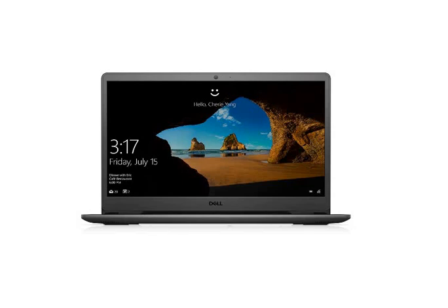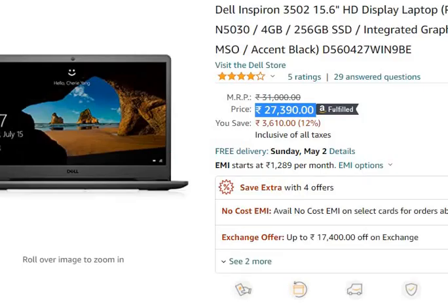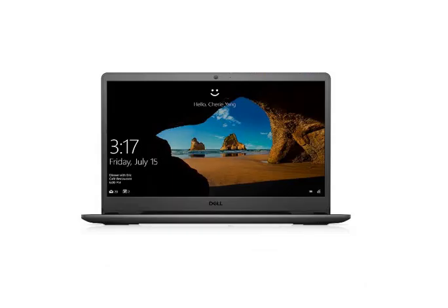Hello friends, welcome to this video. In this video, I am talking about the Dell Inspiron N3502, a 15.6 inch Chester Display laptop. You can purchase it via the link in my description for 27,390 rupees only.